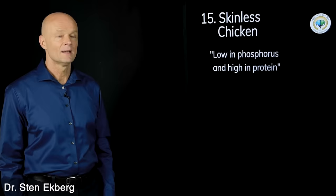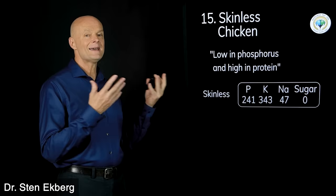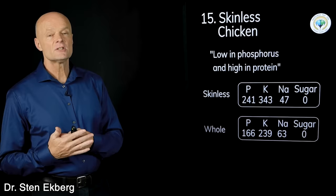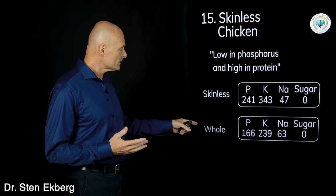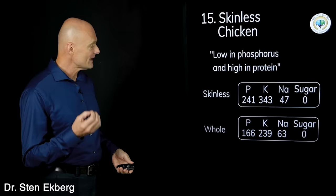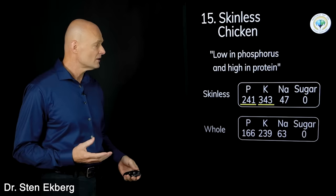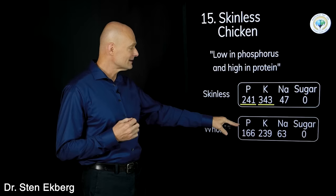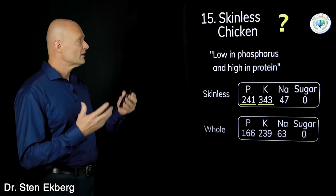Food number fifteen is skinless chicken, said to be low in phosphorus and high in protein. Skinless chicken has reasonable numbers, but why eat skinless chicken when you could eat whole chicken? Whole chicken has more fat, but the phosphorus and potassium are actually lower in the whole chicken, and because it's more satisfying with the fat, you're likely to eat a bit less. So I give it a question mark — I don't recommend skinless over whole. It's going to matter how much you eat.